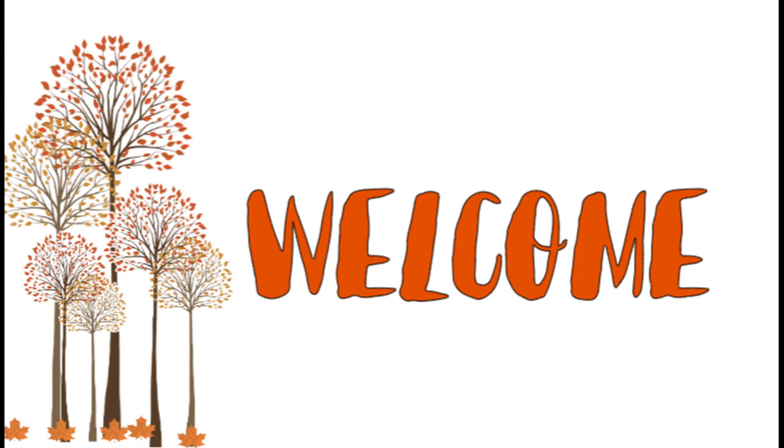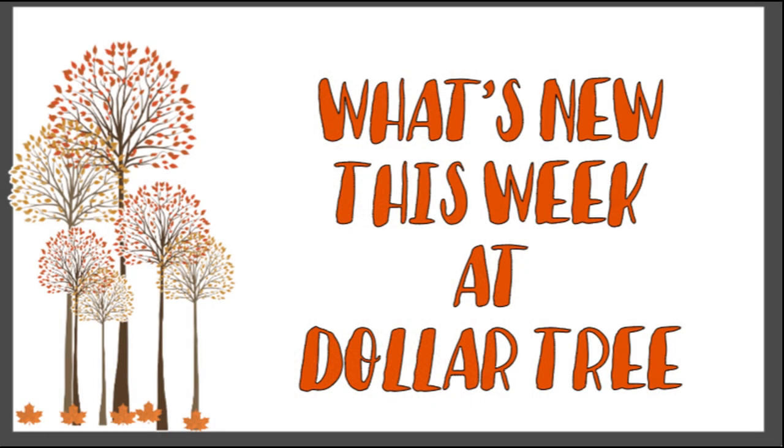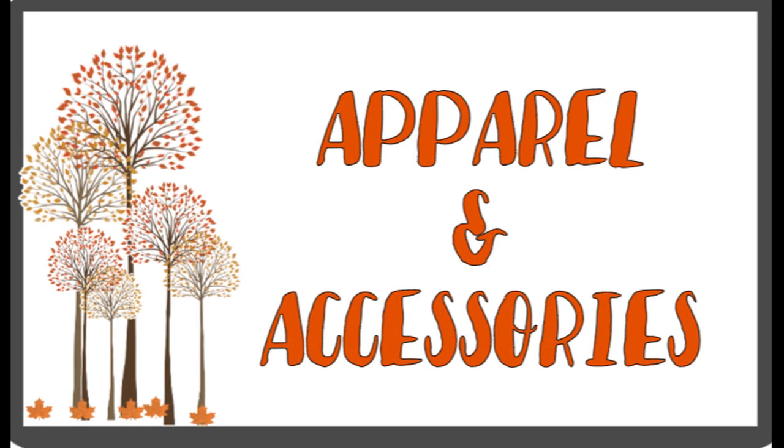Hi everyone, welcome to our channel Rebecca's 2 and the crew. I'm Rebecca and today is Friday, September the 30th, 2022. So it's time to see what's new at the Dollar Tree. This is our second video this week. We also post them on Tuesdays and we go to several stores and combine all the pictures into one video. So let's go shopping.